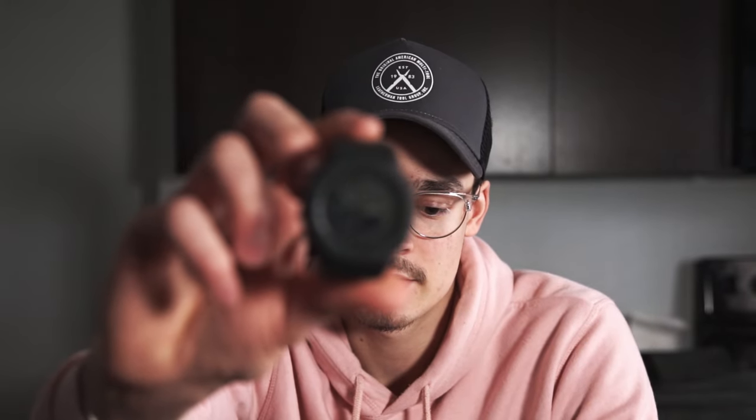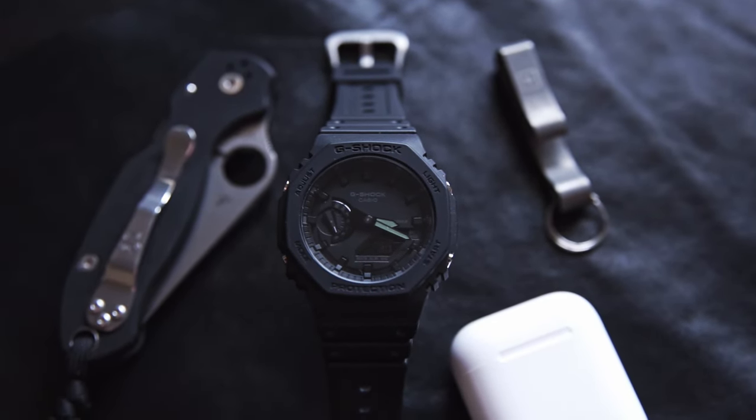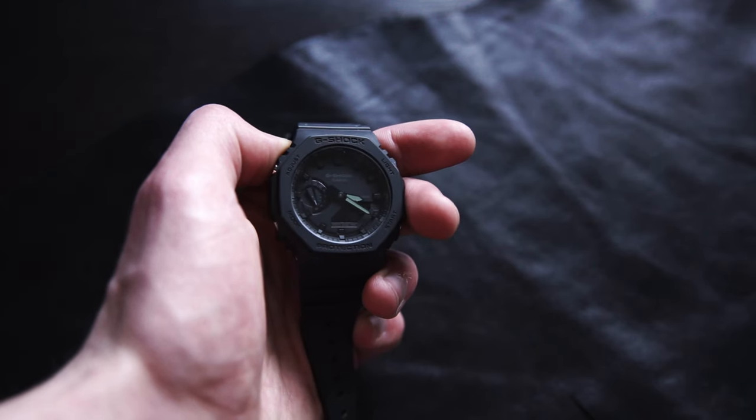The next one is a G-Shock — the Casio in black. You've probably seen this around; it's a fairly popular watch, probably one of the most popular G-Shocks they have out right now. This one was also pretty hard to find — they've been selling like crazy recently. I saw them a lot on Instagram before I got this, which probably influenced me to get one.